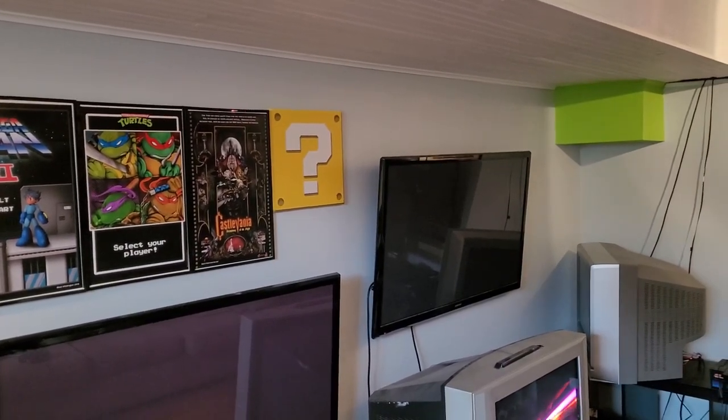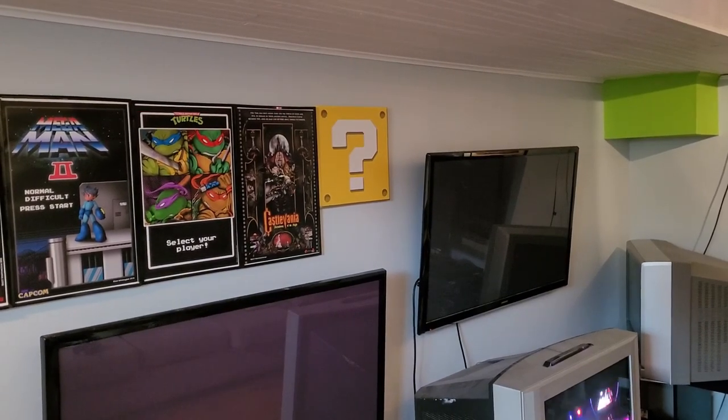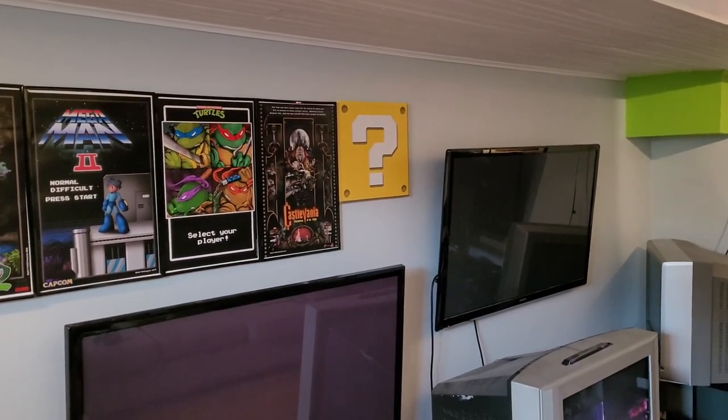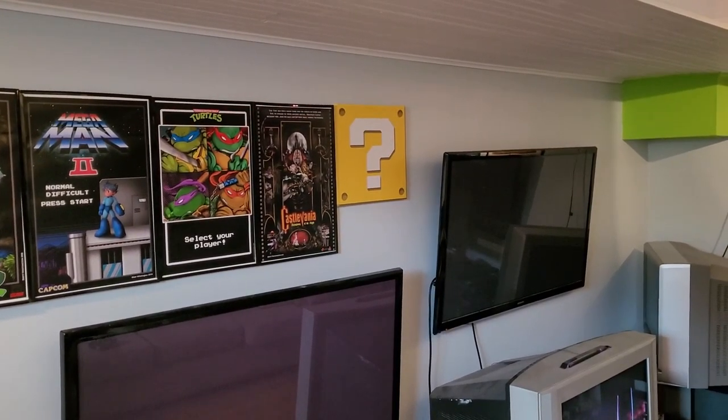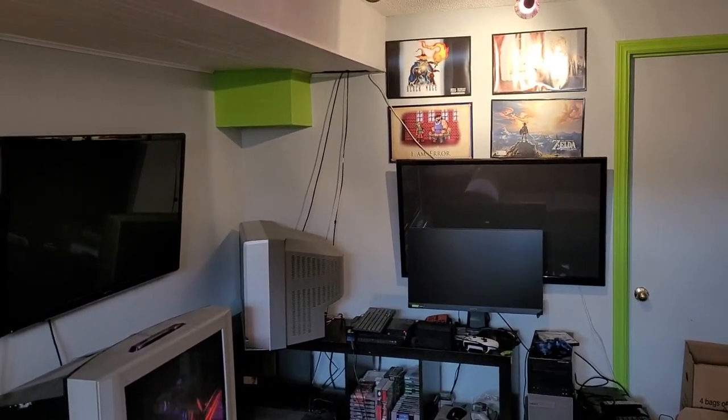My 2011 Samsung plasma was using almost 300 watts of electricity. So it's kind of interesting to see how efficient plasmas actually became toward the end of their production life.